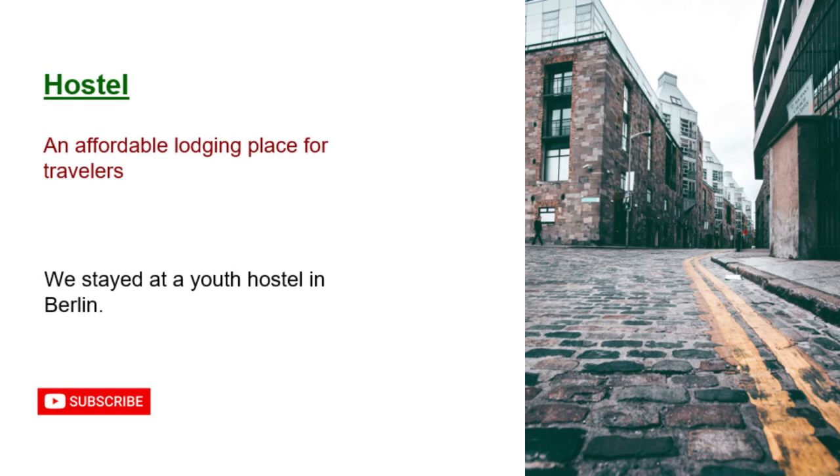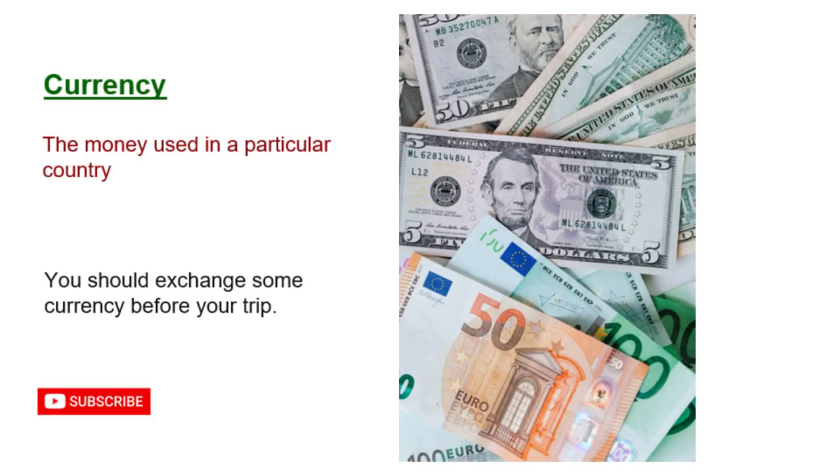Hostel: an affordable lodging place for travelers. We stayed at a youth hostel in Berlin. Currency: the money used in a particular country. You should exchange some currency before your trip.